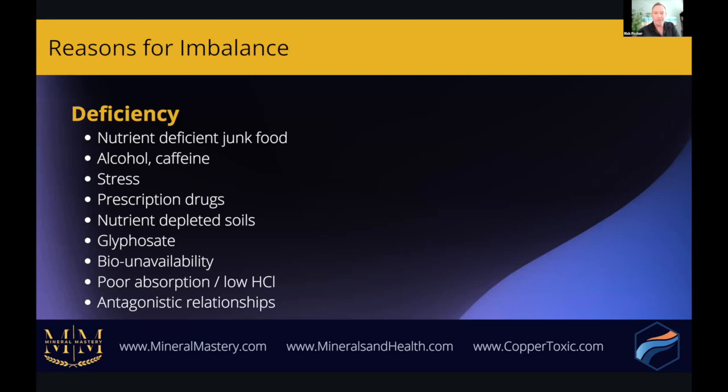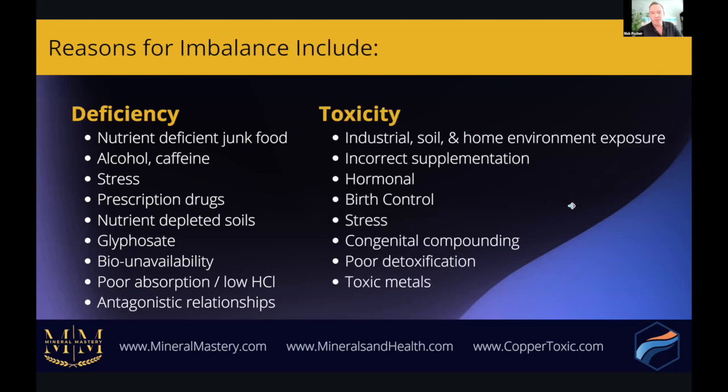On the other side of the coin are toxicities, which can come from industrial exposure, soil, home environment exposure, incorrect supplementation, taking too much of something, hormonal factors, birth control, stress, and congenital compounding. Congenital compounding refers to what a baby inherits in utero from the mother — if a mother has a lot of toxic metals in her body, part of that gets passed down via the placenta to the fetus, and the next generation begins life with an increased toxic load and poor detoxification abilities.